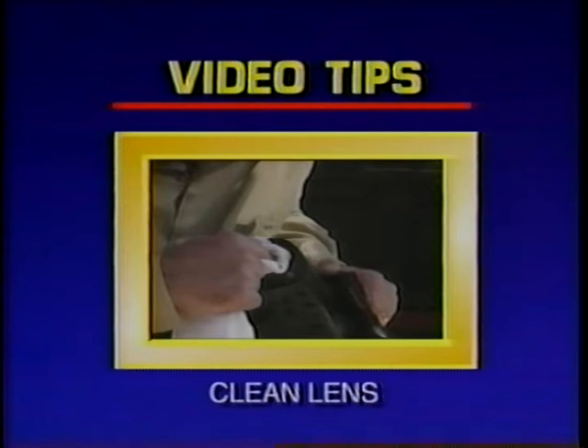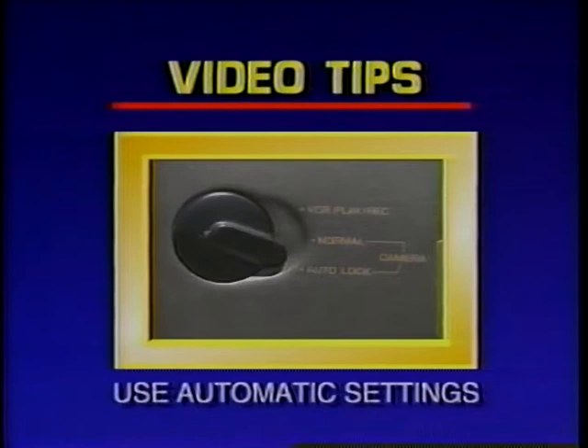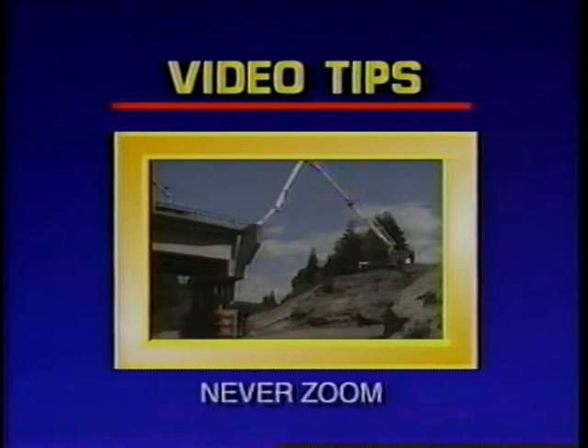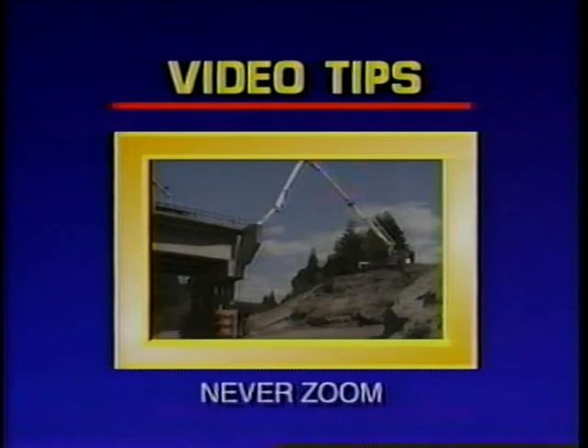Never shoot into the sun — make sure it's at your back. Use a tripod to stabilize your camera; if one isn't available, find something to steady you and your camera. Never zoom unless there is no alternative — shoot a wide shot, medium shot, or close-up instead. Pan only to follow action. Follow these video tips and you'll be shooting video like a pro in no time.